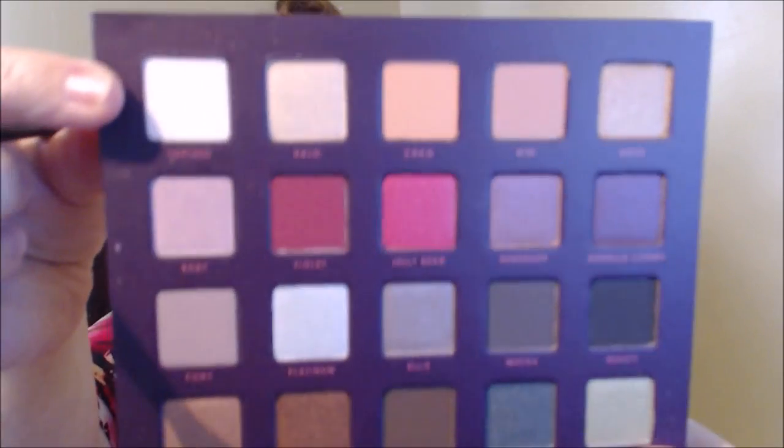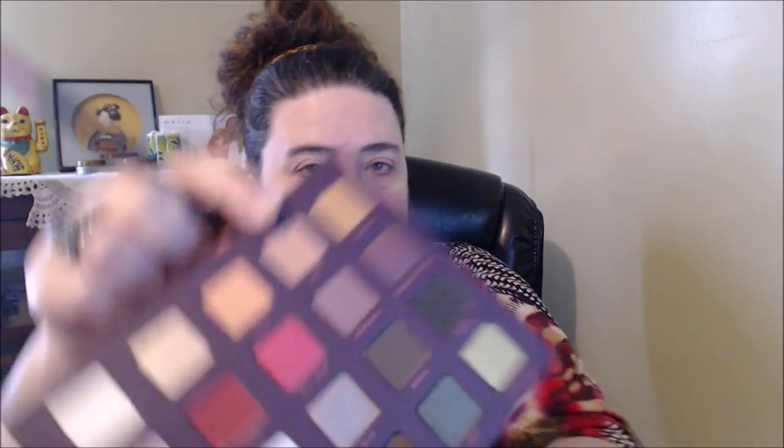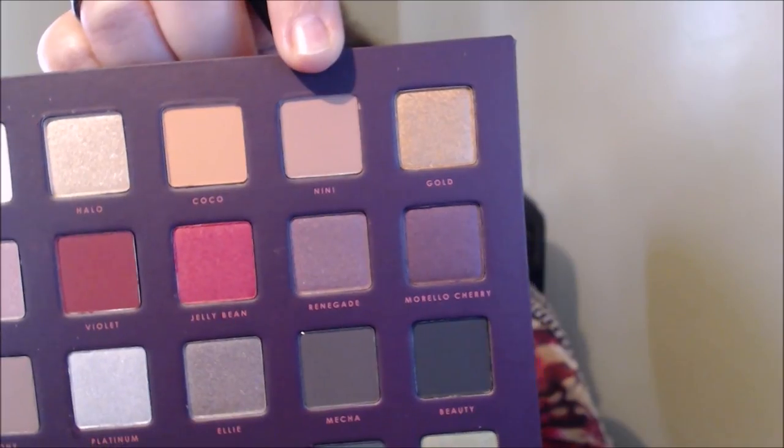This shade here is called Topless — it's more like a white shade — and I'm just putting that all over my eyelid to set my primer and get things ready. This shade Nini is a soft taupe brown, a matte shade. There are mattes and shimmers in here. I've never tried their shadows either, so let's see how this works. I'm going to work it into my crease and up a bit — I might use it as my transition shade.